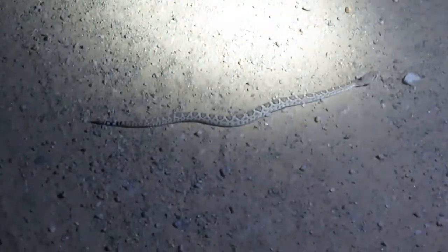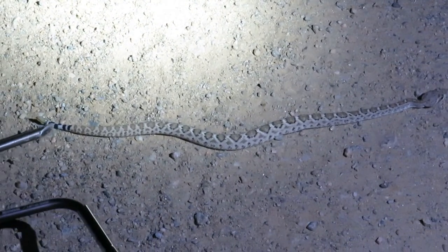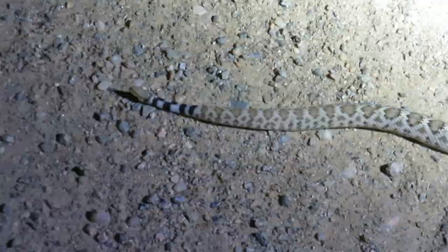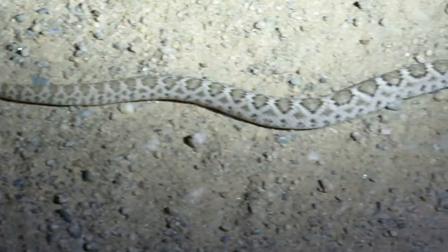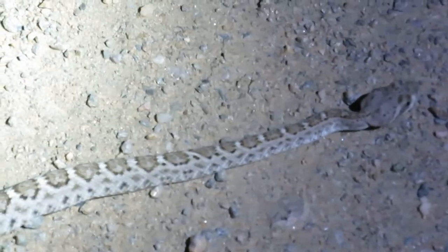We've got diamondback baby number two here — another one with a beautiful pattern, a little bit lighter in color, and he's got kind of interesting little cross banding on his tail there too. Two snakes so far; we'll help him off the road in the direction he was going.